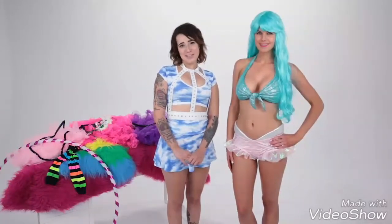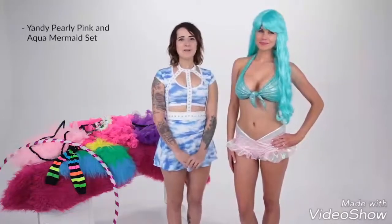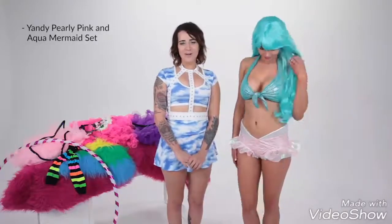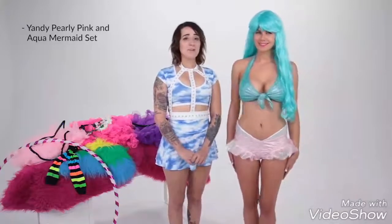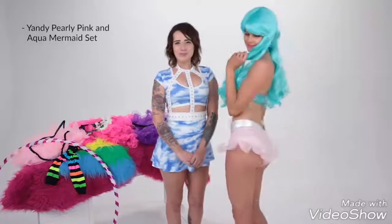Our first style is dedicated to all the plur-maids out there. While we have plenty of mermaid costumes to dress your entire siren squad, one of our favorites is the Yandy pearly pink and aqua mermaid set. The iridescent aqua top features halter straps, rib design, and front tie closure. The pink iridescent bottom features sparkly scale patterns and sheer ruffled fins guaranteed to make the fellas flip.